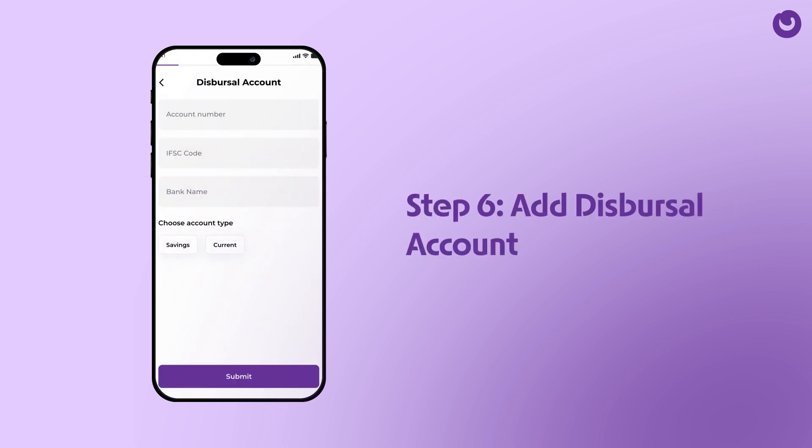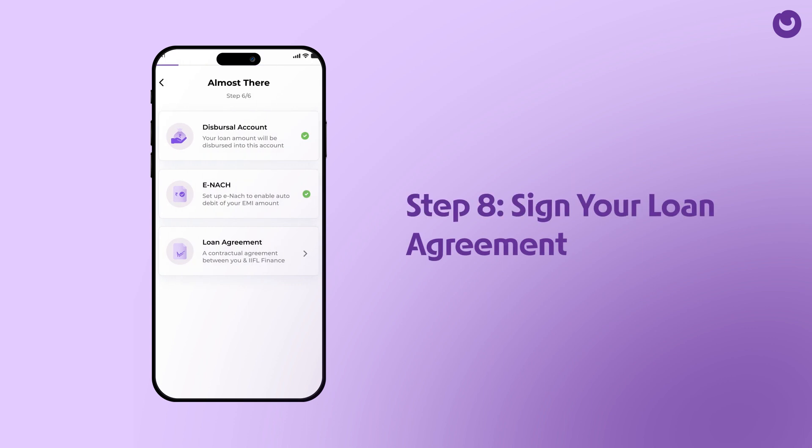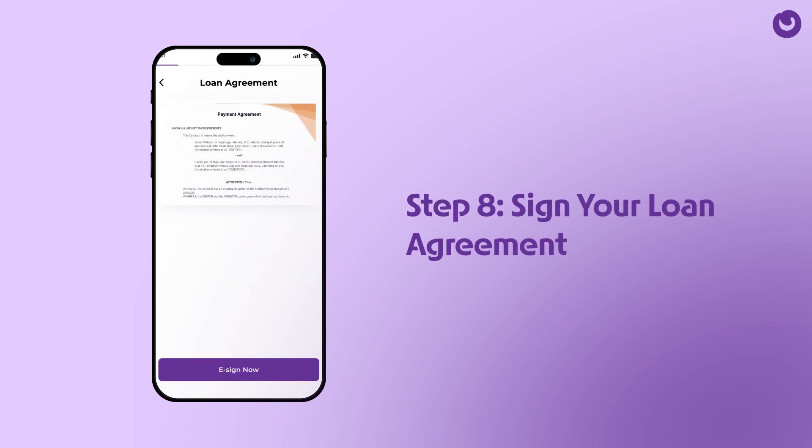Add your disbursal bank account and enable auto-debit for your EMI amount. It's a one-time hassle-free setup. Lastly, sign your loan agreement and your application is complete.